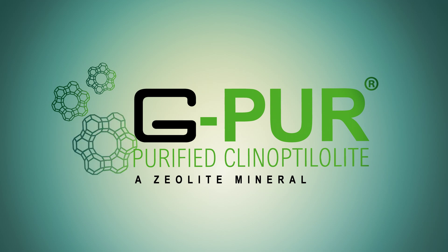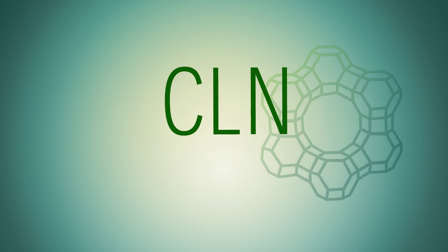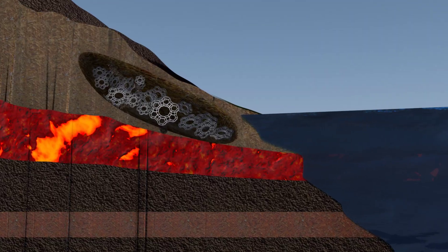Clinoptilolite, or CLN, is a natural zeolite — a mineral found in various sediments and volcanic rock. CLN is formed when volcanic ash and seawater are combined under large amounts of both pressure and heat for long periods of time.